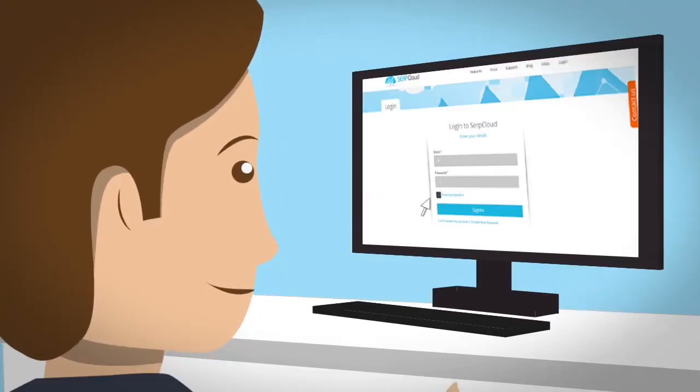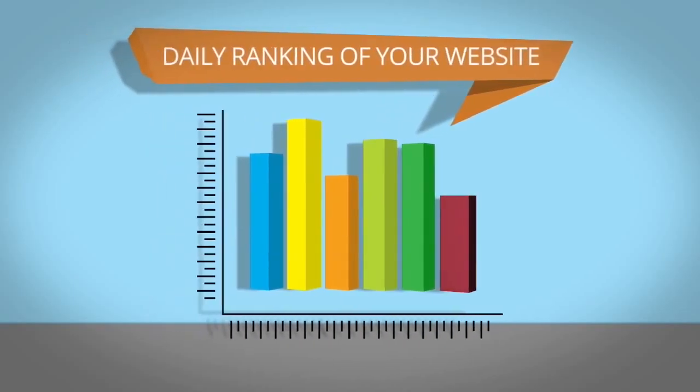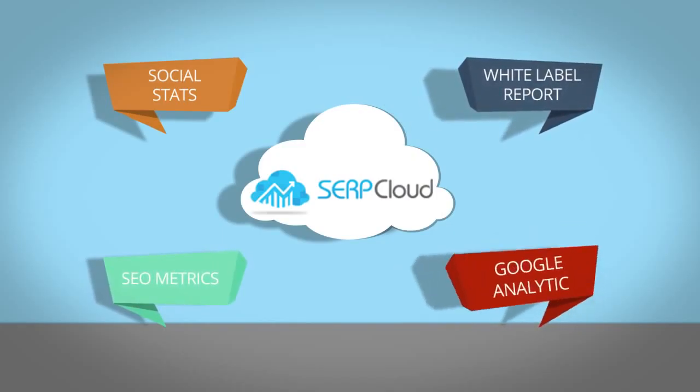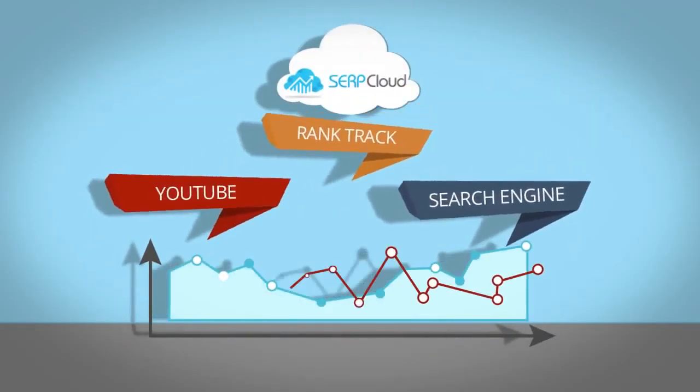Every time you log into SerpCloud, you get a daily ranking. You also have access to social stats, SEO metrics, white-label reporting, and Google Analytics to compare your traffic with website rank.